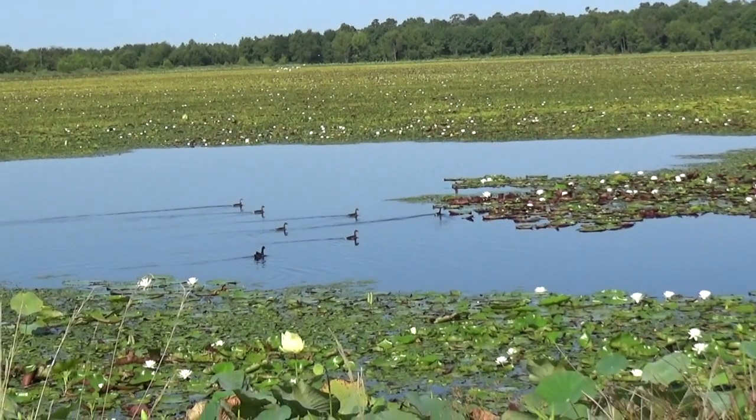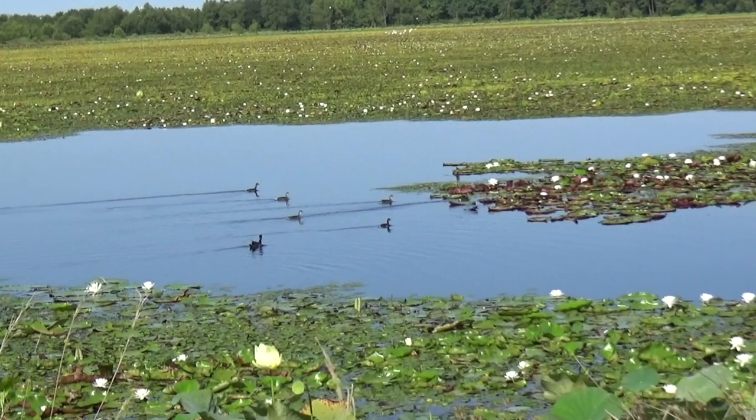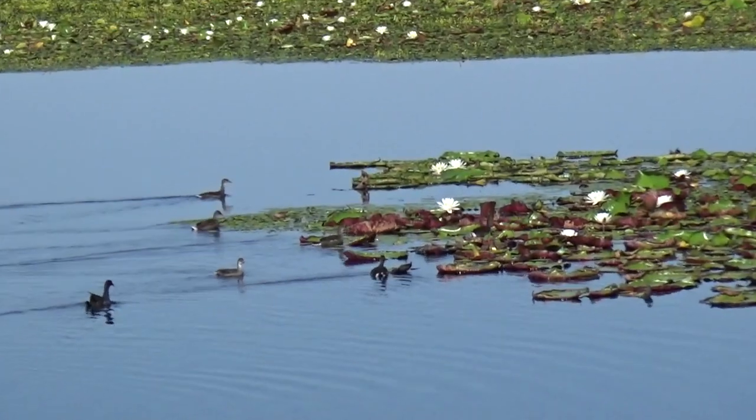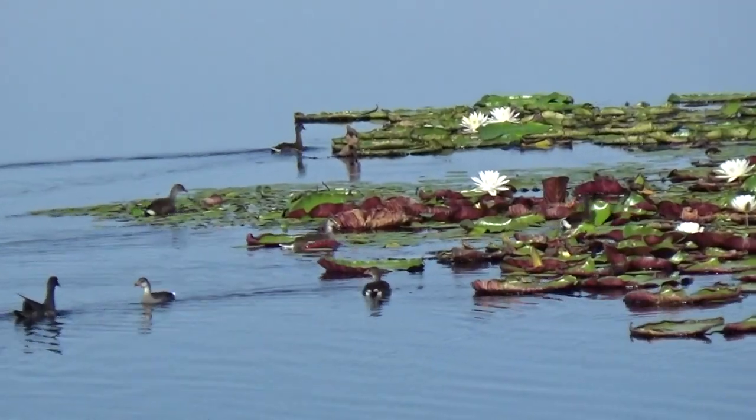How many different species have you seen down here? Have you kept track of that? It's around 325 or so, give or take.